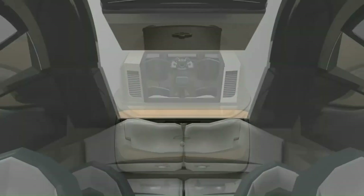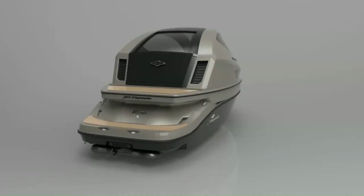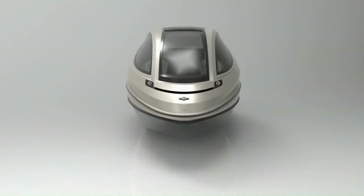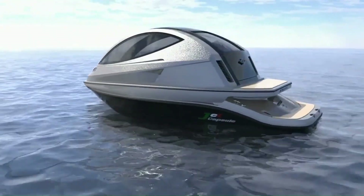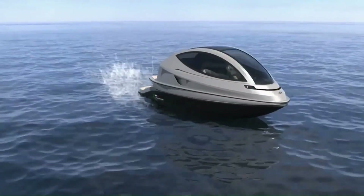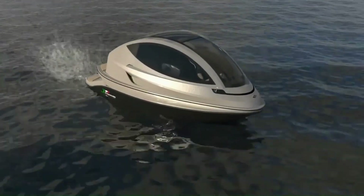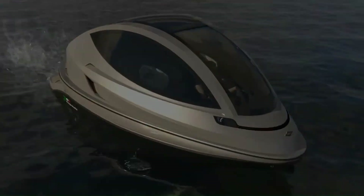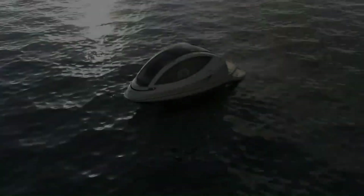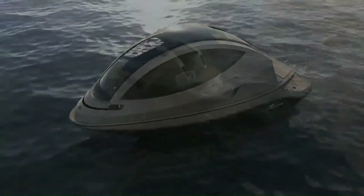The interiors are meticulously designed with premium materials and attention to detail, creating a luxurious and comfortable experience. Jet Capsule offers a wide range of customization options, allowing you to tailor your boat to your specific preferences. Their vessels are perfect for those who appreciate style, performance, and luxury — whether you're cruising the coast or exploring secluded bays, a Jet Capsule will provide an unforgettable experience on the water.